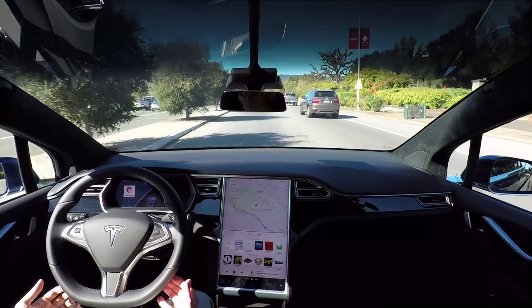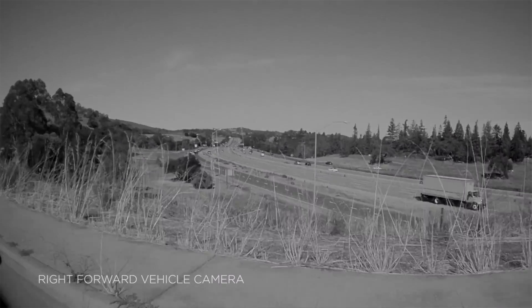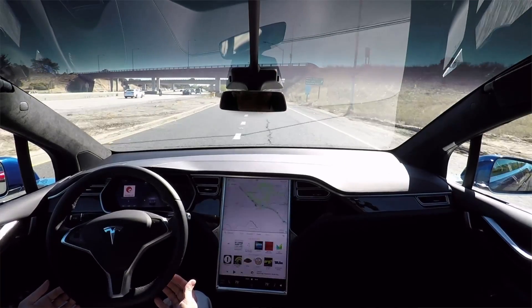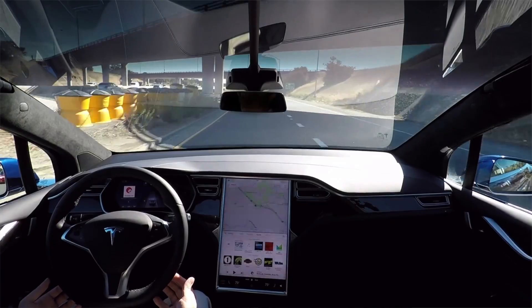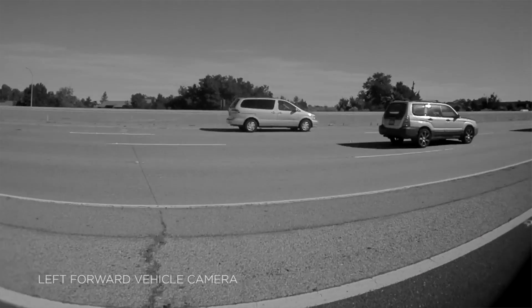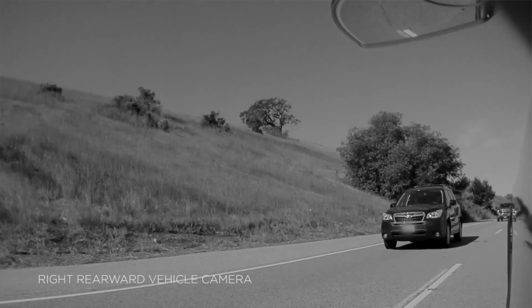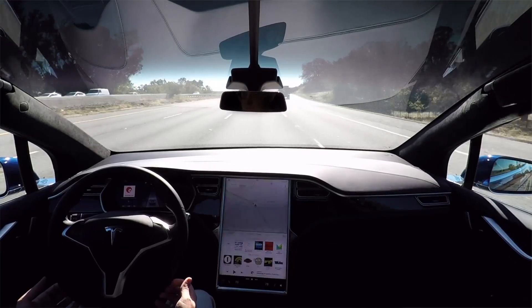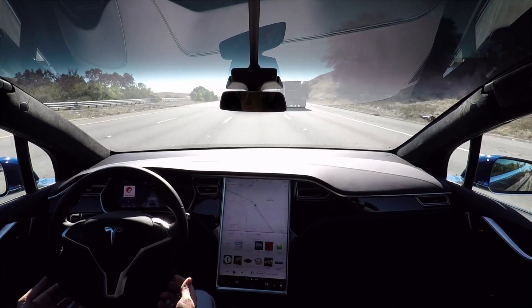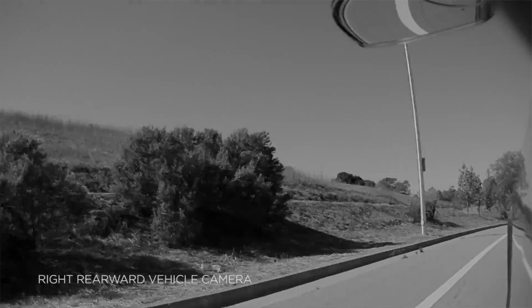Elon stated that in two years will be the point where Autopilot should be ready for sleeping in the car while it's driving. By the end of this year they're going to demo a coast-to-coast New York to LA drive without touching the wheel. It's somewhere around level 3 or 4 autonomy — level 5 is where the car goes by itself to pick you up, and there's still regulatory and software challenges to get there.